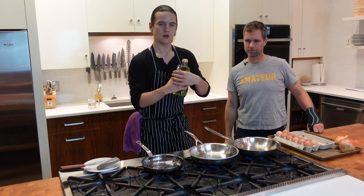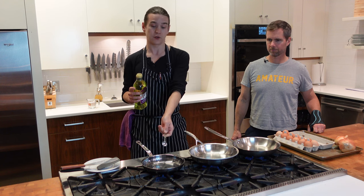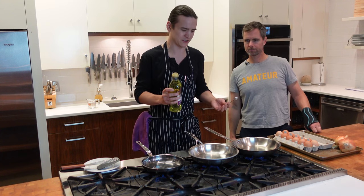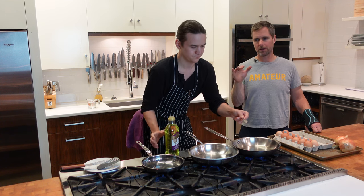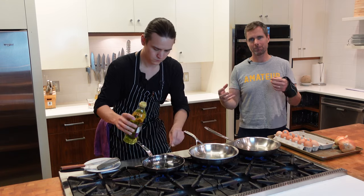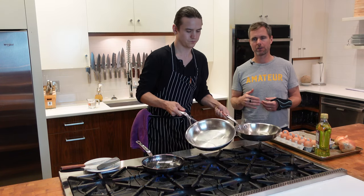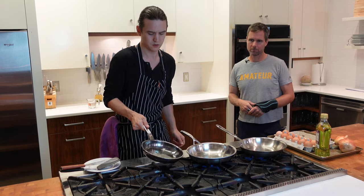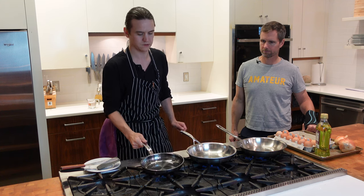We're using grapeseed oil. We should note this Hestan pan is a little bit smaller — it's an eight-inch pan while the others are nine-and-a-half inch. This is what they were kind enough to send us. But in terms of construction, they're the same. Matt has controlled the temperature in each one so the Leidenfrost effect is the same across all three. We've adjusted so we're creating the same result — trying to get it as nonstick as possible.